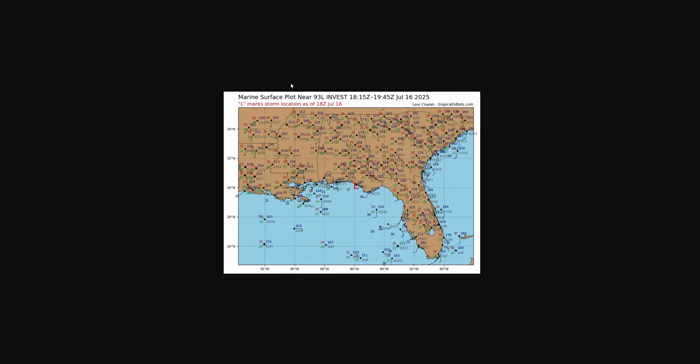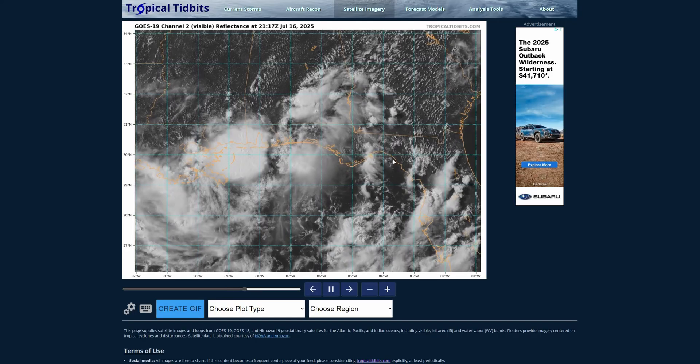Looking at the scatter plot and surface plots here on Tropical Tidbits, they are showing that low pressure center just offshore now of Florida. It kind of drifted through Tallahassee and Apalachicola today and has now moved off. It should skirt just south of Alabama and Mississippi's coast and move in near New Orleans or south of New Orleans over the period through tomorrow. That's kind of the most reliable surface analysis we have right here.